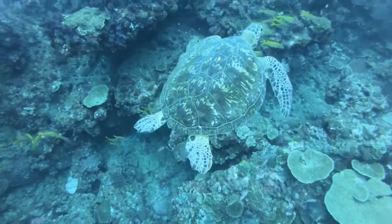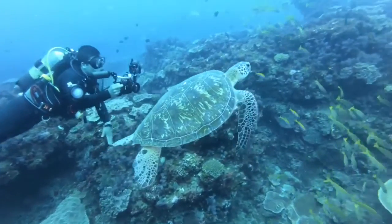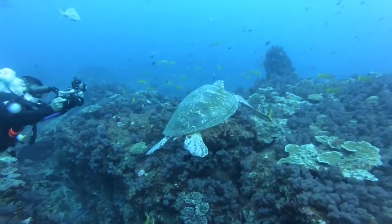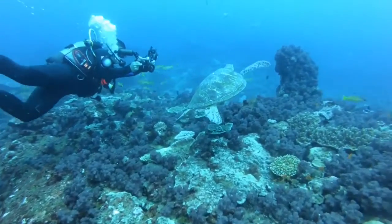Sea turtles have no external ear and only one ear bone called the columella. With one ear bone, the turtles can hear only low frequency sounds. Sound can also be detected through vibrations of the head, backbone, and shell.